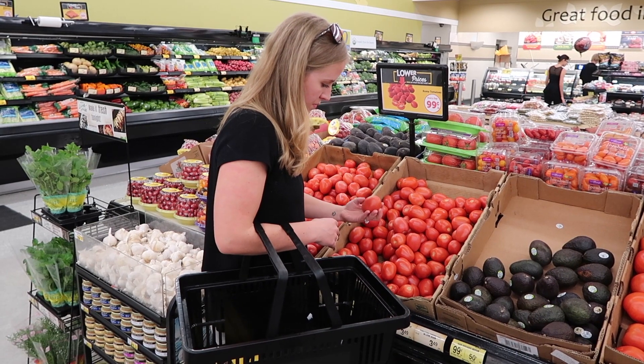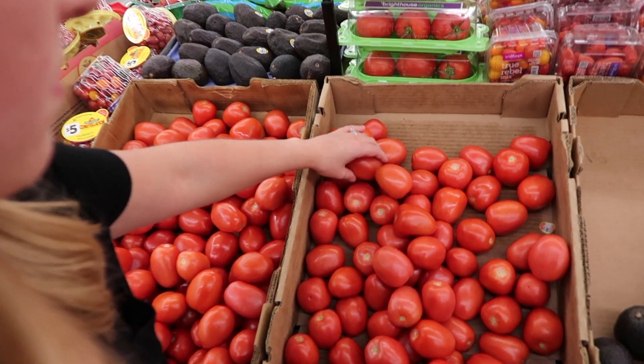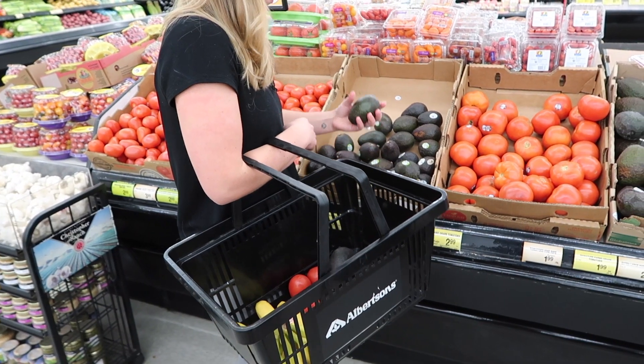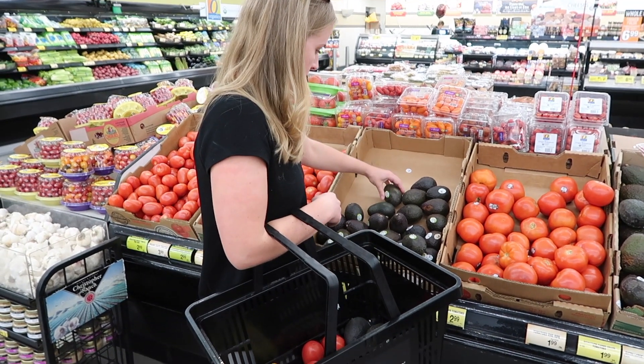We always start in the produce section. There are certain things that we get every week and then there are other things that we only get if it's on sale or a good price. The things that we get every week include apples, oranges, and I really like having at least a few Roma tomatoes on hand — that's just a great fresh thing to throw into any dish to add a fresh element. And avocados, as long as the price isn't too high — I really like having those on hand, and especially when the price is low I will stock up and put them in the fridge so they won't go bad.